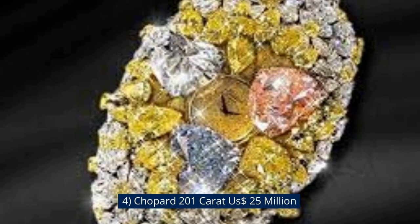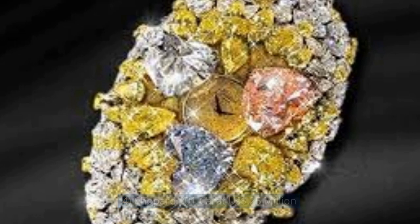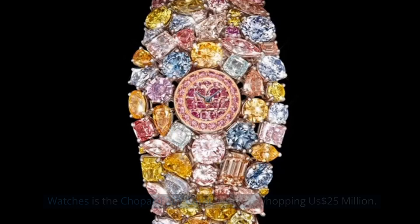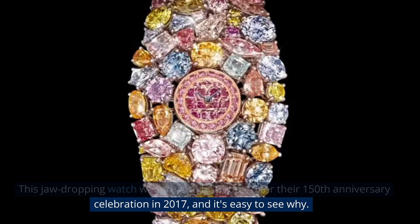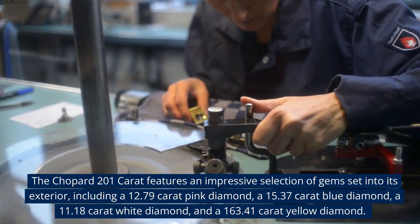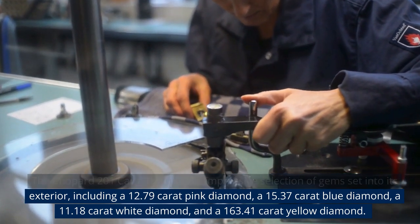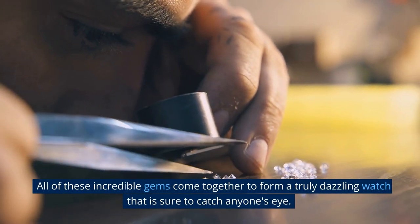Number 4: Chopard 201 Carat, $25 million USD. This jaw-dropping watch was created by Chopard for their 150th anniversary celebration in 2017. The Chopard 201 Carat features an impressive selection of gems, including a 12.79-carat pink diamond, a 15.37-carat blue diamond, an 11.18-carat white diamond, and a 163.41-carat yellow diamond. All of these incredible gems come together to form a truly dazzling watch that is sure to catch anyone's eye.